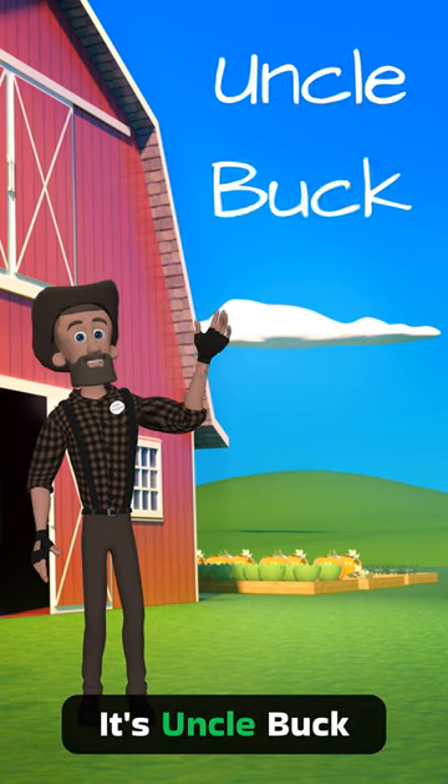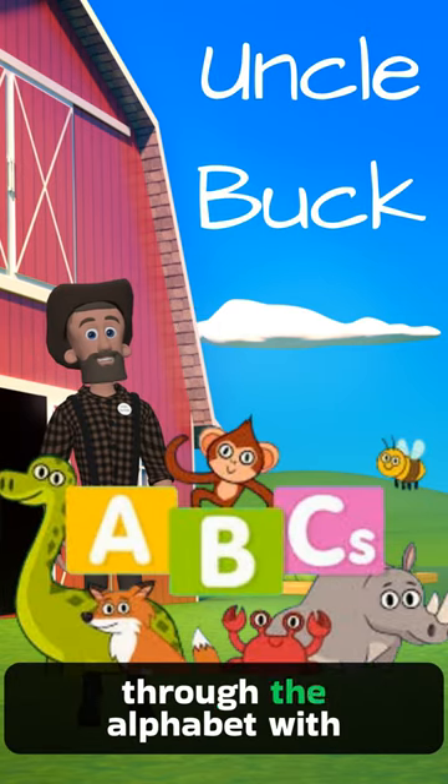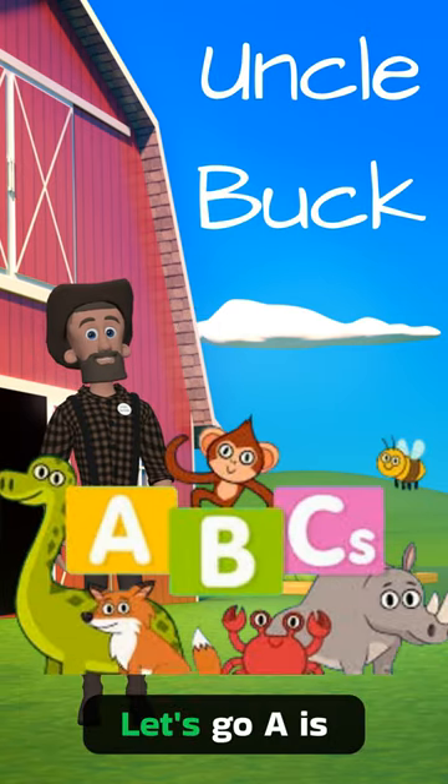Hi there, everyone. It's Uncle Buck, and today we're going through the alphabet with some awesome animal friends. Let's go.